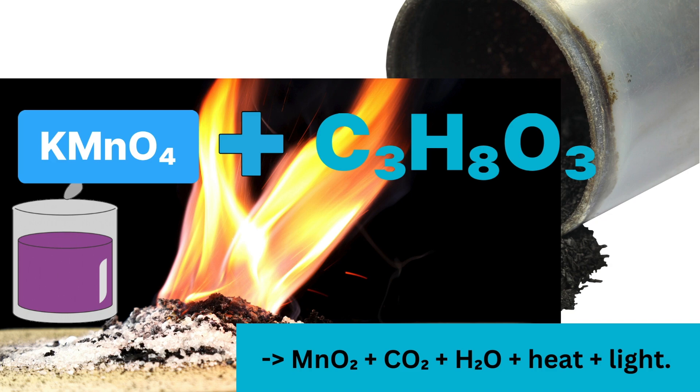The chemical equation looks like this: KMnO4 plus C3H8O3 yields MnO2 plus CO2 plus H2O plus heat plus light.